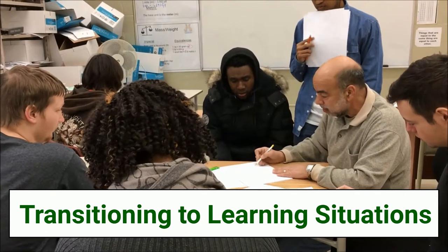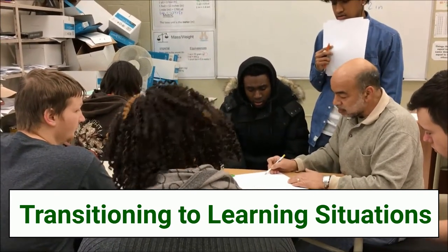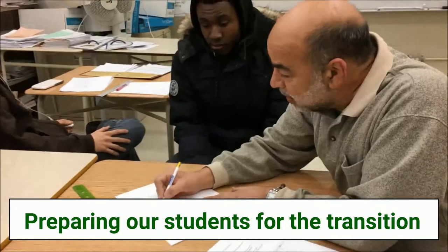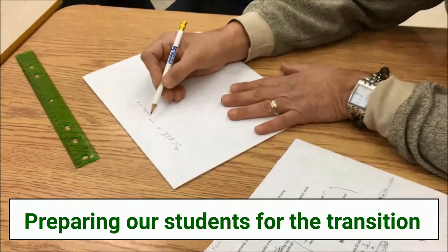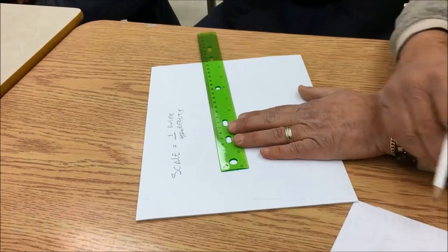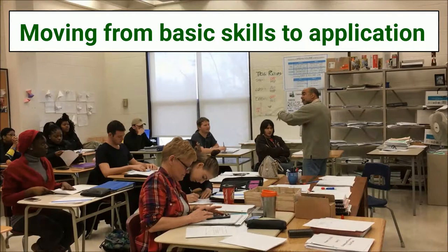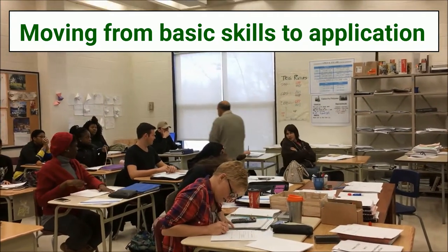In the new programs, I find the learning situations are great, but my students need a lot of prep before they can do that kind of stuff. For example, in secondary two we're doing size transformations. I have students that have difficulty just measuring a line. The old secondary two program, we were working with basic, just drawing basic shapes. It was done at a much more elementary level.